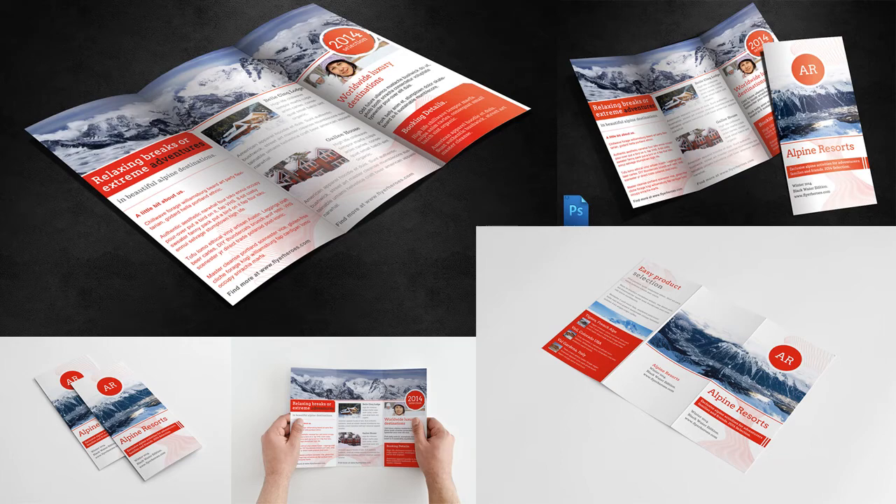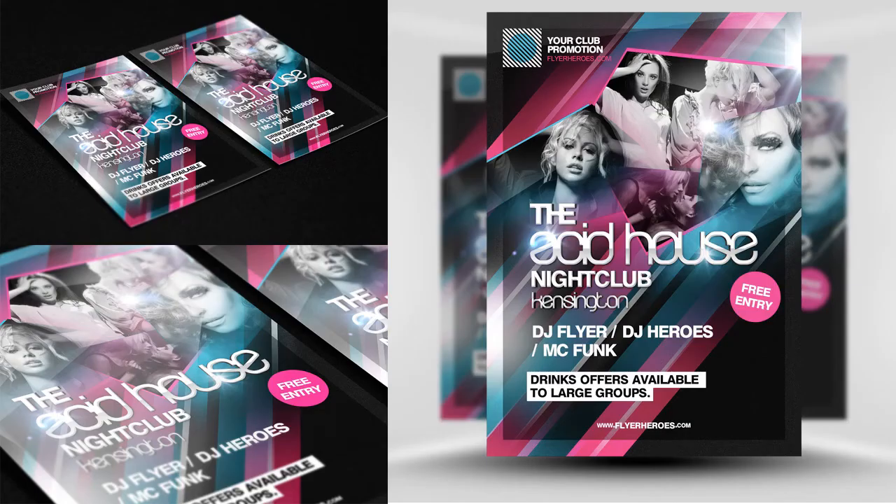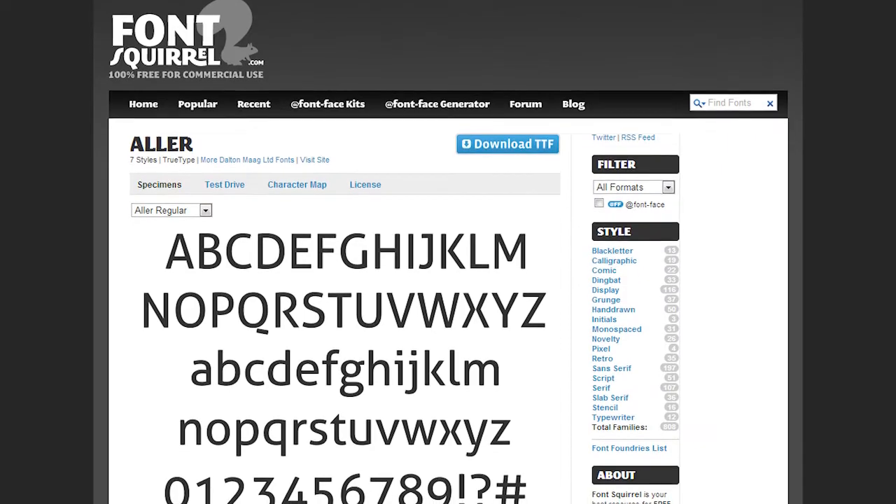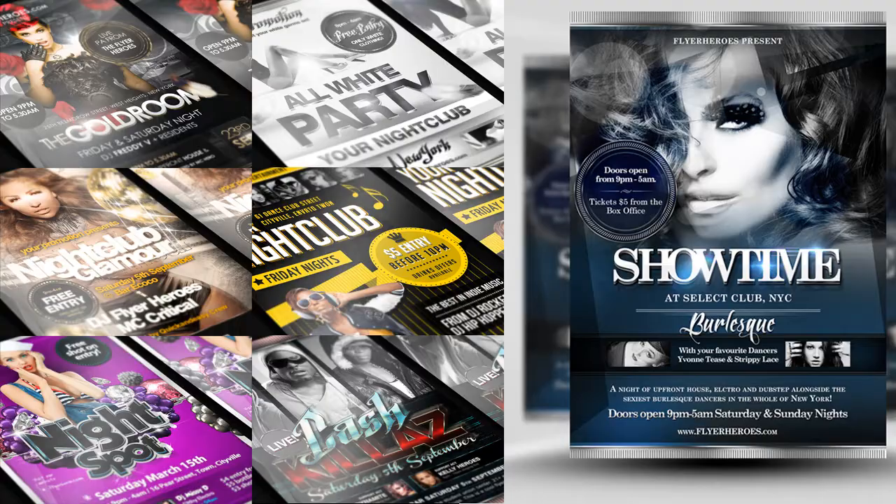Each template includes print-ready CMYK copies and web-optimized RGB versions for every file, plus the template documentation tells you exactly what fonts are used and even provides links of where to find them. On top of all that, there's also links to the exact stock photos used in the preview images, just in case you need them.